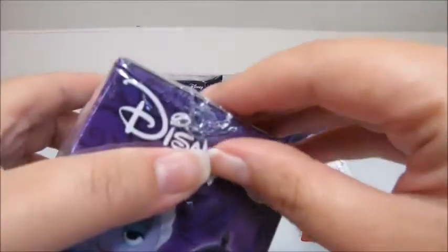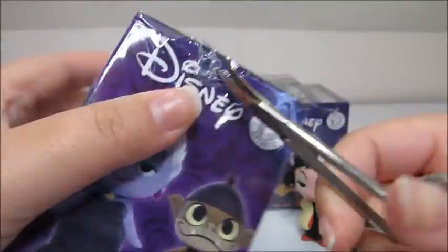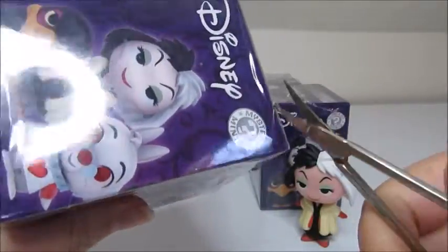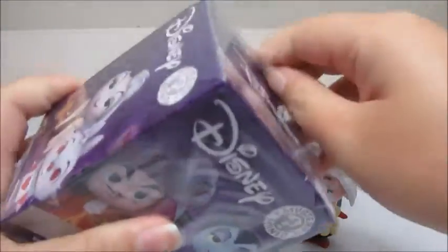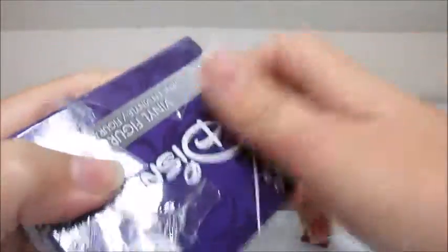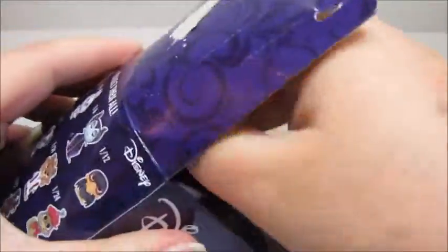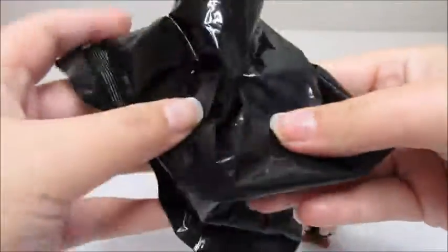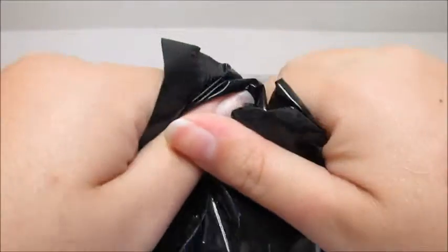Now let's open up these. I should have really taken the plastic off of this — I don't know why I do this to myself every single time. I always forget, but I manage to get it off at least. I don't know why — I'm not even gonna lie, you guys. I love little minis; they're probably my favorite part about these.